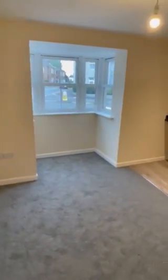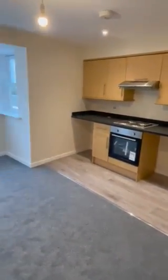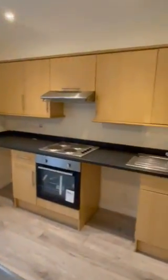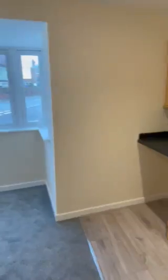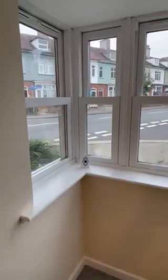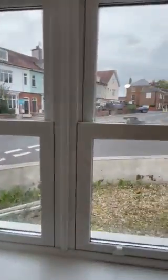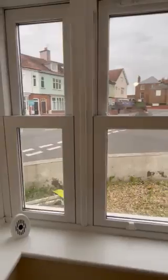Lastly the living space and kitchen. Essential heating here. And although you are right bang in the town centre, with loads of local amenities on your doorstep, it is quiet inside. Double glazing does work really well.